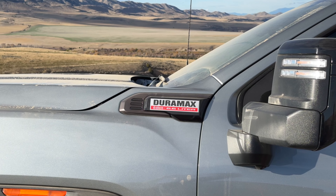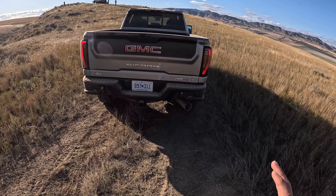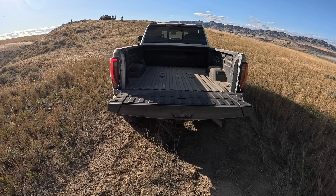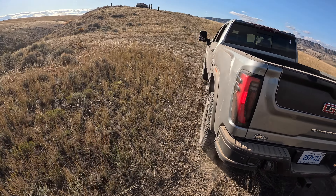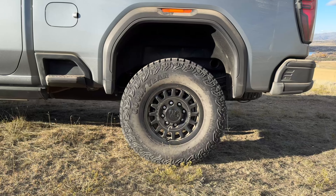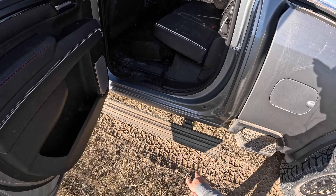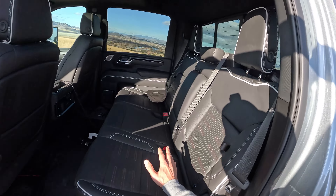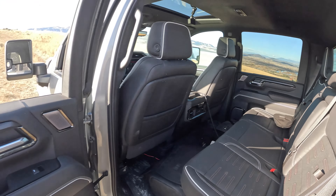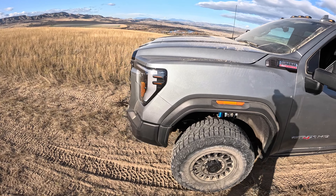We've got a 6.6-liter Duramax diesel that makes 975 pound-feet of torque and 470 horsepower — this thing is an absolute behemoth. It's got a big old tailpipe and of course 10 cameras, all the things you've come to expect in AT4X editions, now brought to you in the big-boy 2500 Heavy Duty. We're on 35-inch Goodyear Wrangler Terrain tires. It's a monster quad cab — look at the size of that rear door — with a beautiful side step that deploys when the doors open, plenty of room inside.